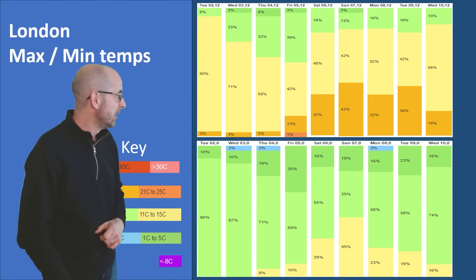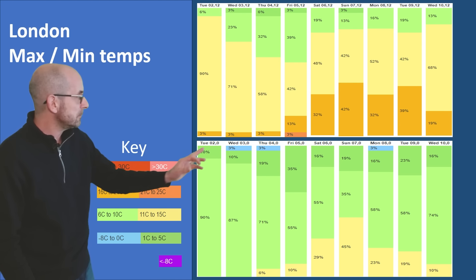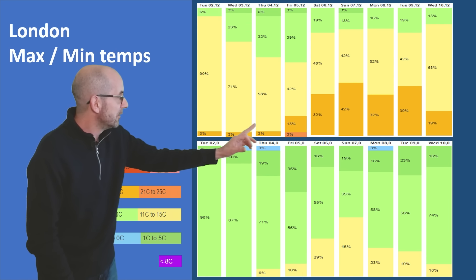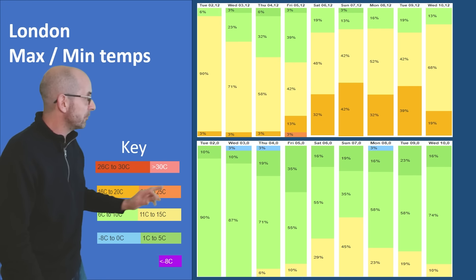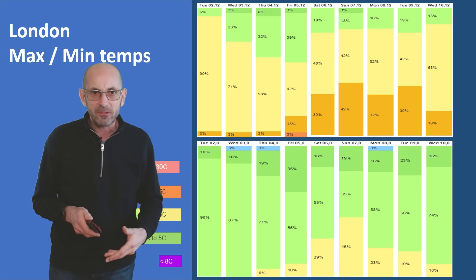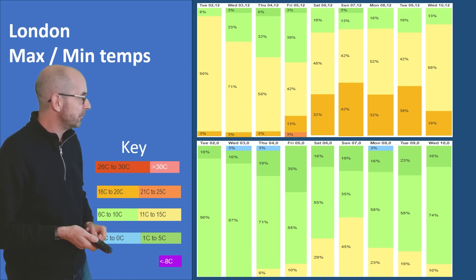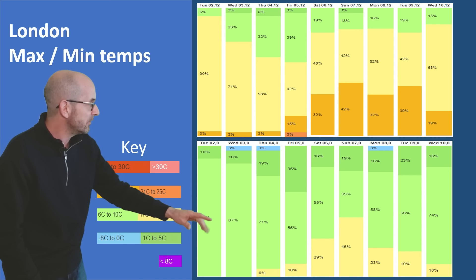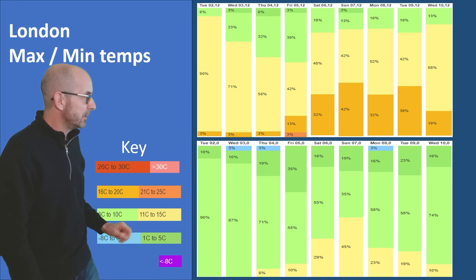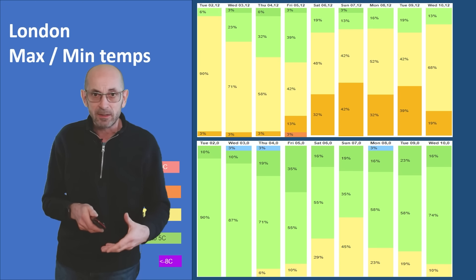But it is something to keep an eye on. And the two metre temperature data tables reinforce the message, because there are lots of yellow to start off with - 11 to 15 Celsius - but then the amount of orange grows. Those are runs going for 16 to 20 Celsius. So there's that signal that even at the ground level we could be seeing some warmer conditions through the second week. The night time lows are also increasing, suggesting there could be some very mild nights as well.